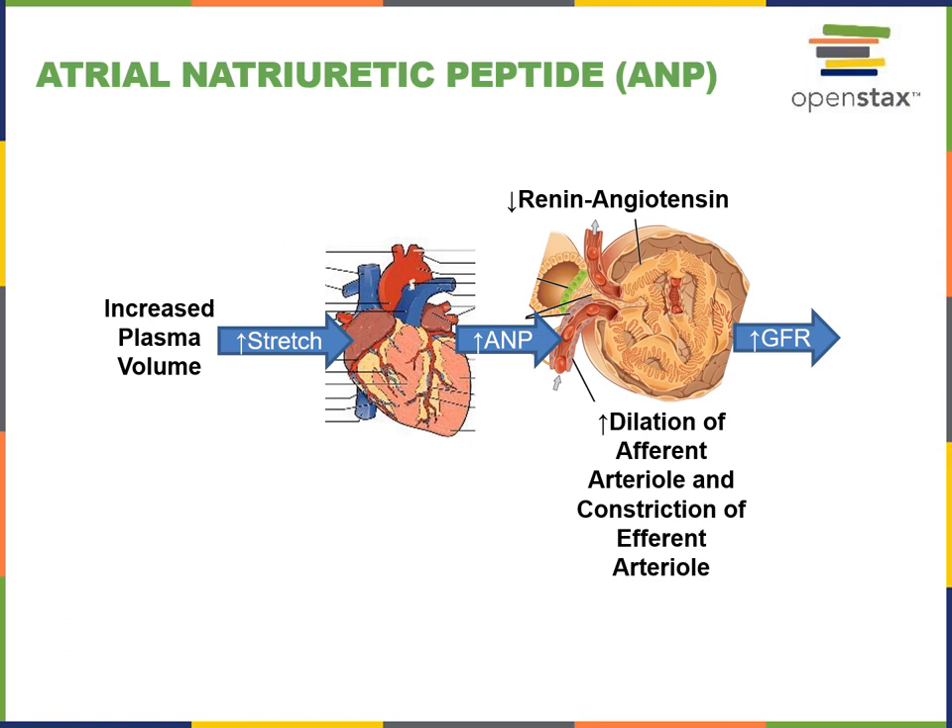Together, these effects will increase glomerular blood hydrostatic pressure, leading to increased net filtration pressure and increased glomerular filtration rate. Another effect of atrial natriuretic peptide is to inhibit the secretion of renin, leading to decreased activity of the renin-angiotensin mechanism, which would also contribute to this increase in glomerular filtration rate.